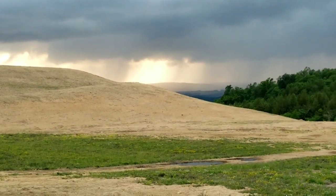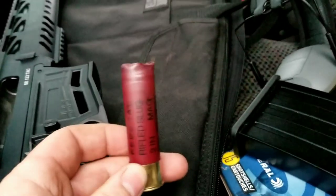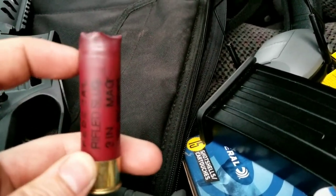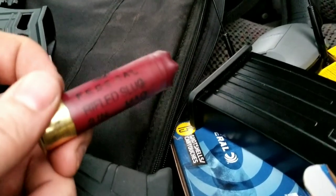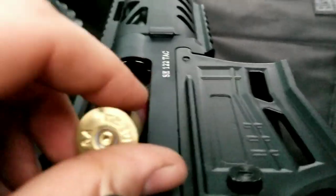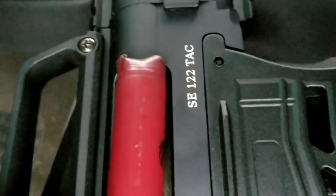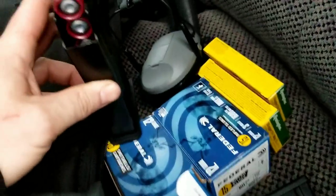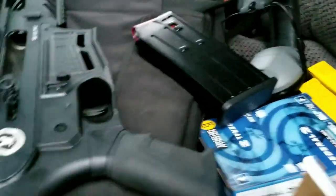So what happened with the 3-inch slugs - there's so much plastic on the end, it jams in the chamber. You can see it doesn't really fit - it's just too big. Like I said, I always shoot the 2 and three-quarter and never have a problem with those.